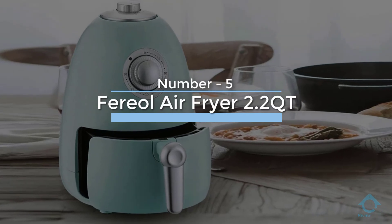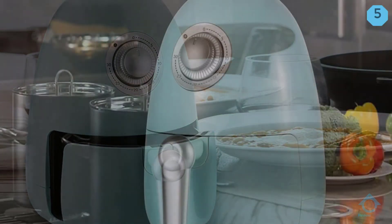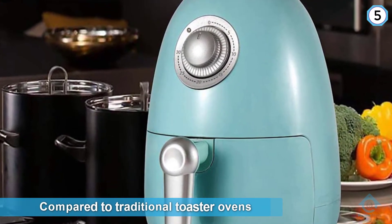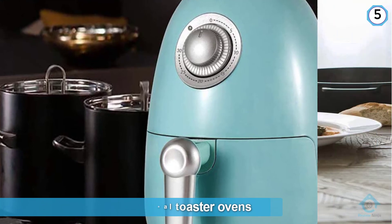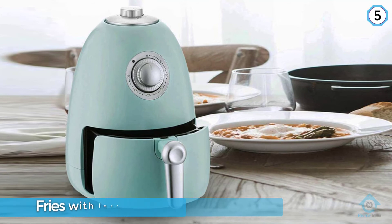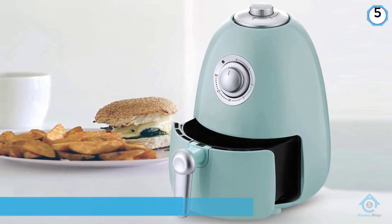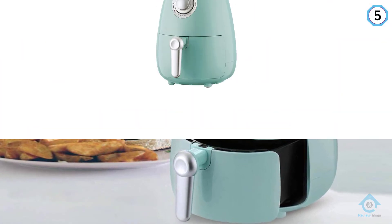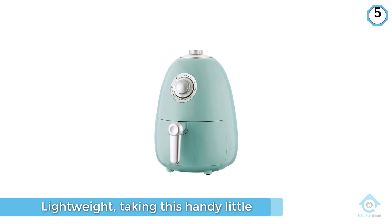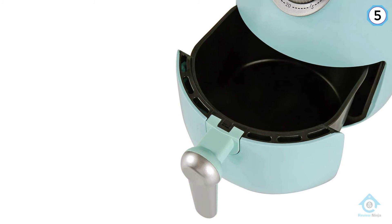Number five: Ferial Air Fryer 2.2 Quart. This compact model uses a tiny motor that draws a lot less power compared to traditional toaster ovens and most air fryers, meaning the Ferial can be your go-to cooking appliance for crispy fries with less energy consumption. Being so lightweight, taking this handy little air fryer with you on the go is a definite possibility. Like the previous model, there are only two dials that control how this works, but the heating function does tend to wear down over time.